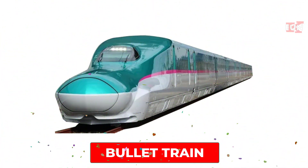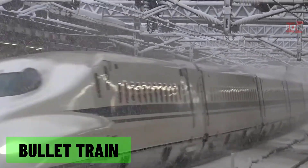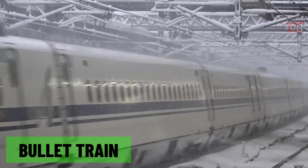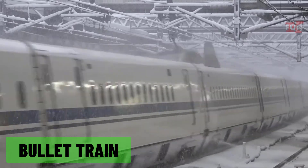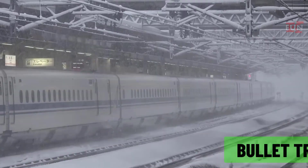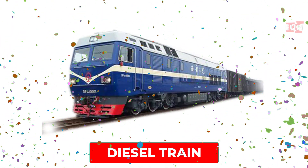Bullet train: a high-speed train particularly common in Japan, known for its streamlined design and ability to travel at very high speeds.